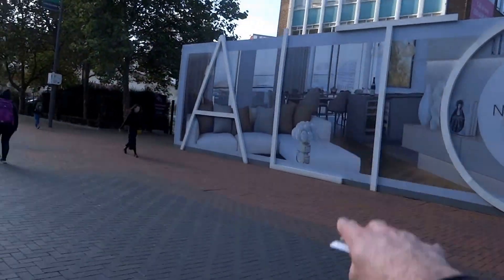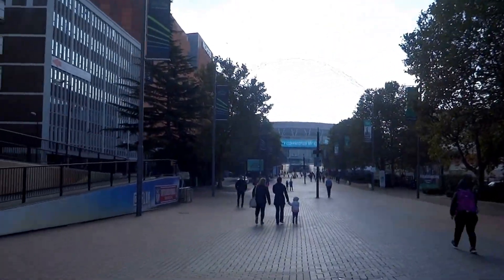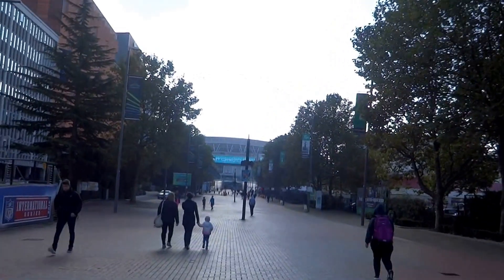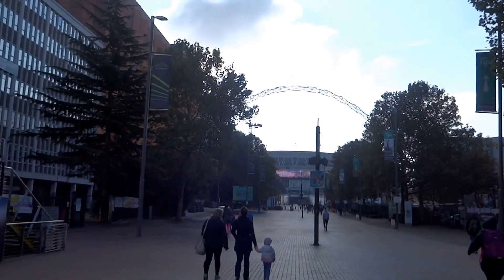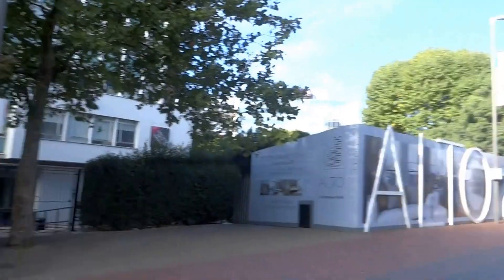Whenever you're going to an event here, this walkway will be just flooded with people — you can barely move sometimes. You'll have hot dog stands, burger stands, places that you can get programmes, hats, scarves, flags and what have you. But I thought it would be a nice start to choose this quiet day just so you know where you're going.